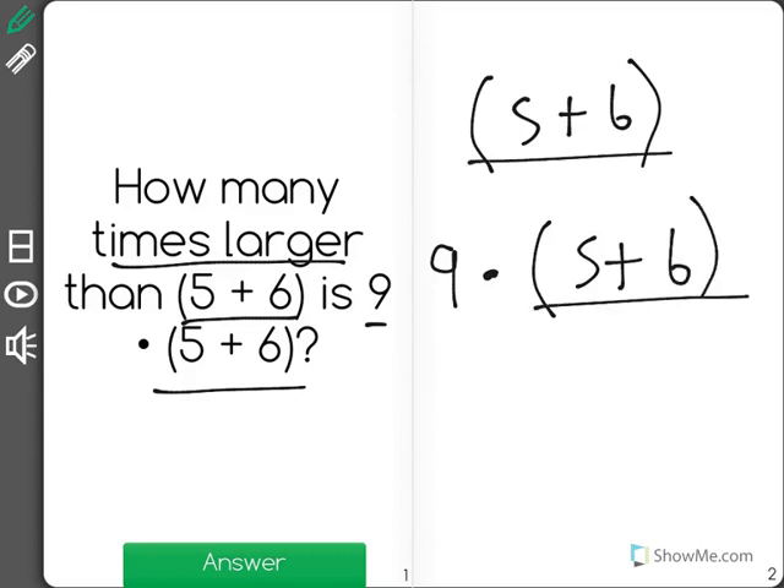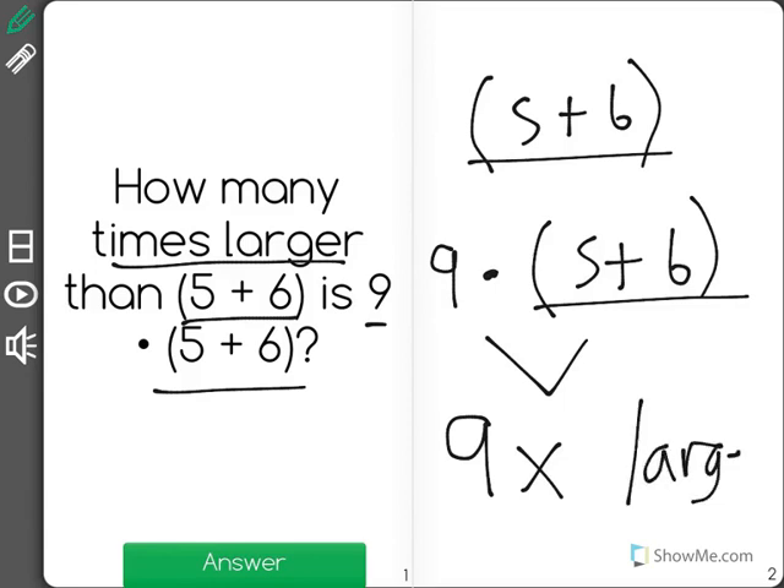5 plus 6 shows up in both of them, but the second time we are multiplying it by 9 times. Therefore, it will be 9 times larger than just 5 plus 6.